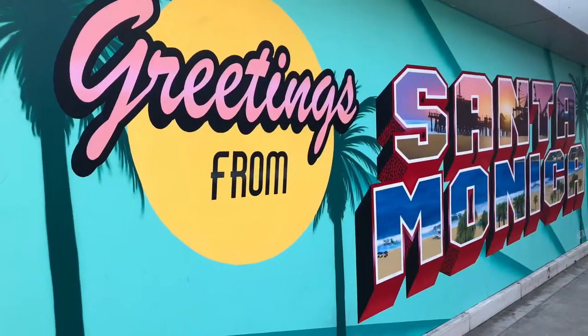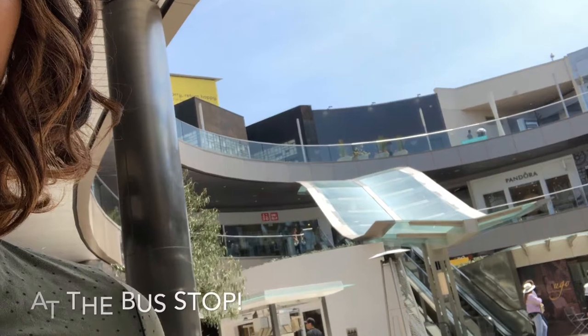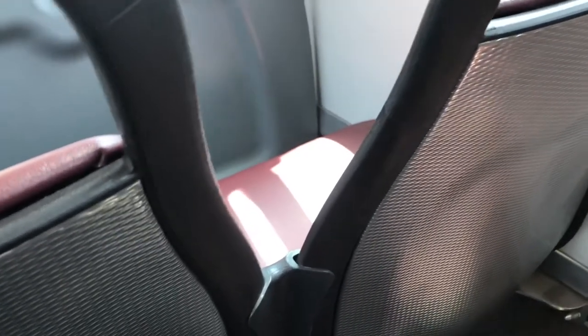We are at the metro waiting for it to come — we'll be going to Venice Beach and then Santa Monica Beach, so that should be fun! We just took the metro to Santa Monica Beach using the tap card and now we are taking a bus to Venice Beach. Be mindful that the tap card may not work on the bus.